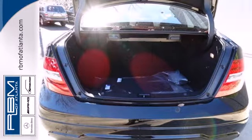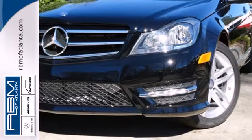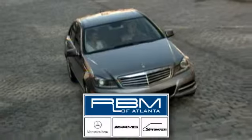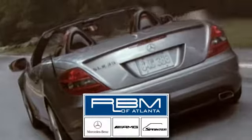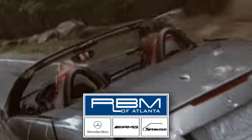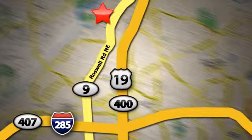All that combines with top safety ratings and impressive performance. Check it out today at RBM of Atlanta in Sandy Springs, where we have the best selection of new and top quality pre-owned vehicles to choose from. We're conveniently located at 7640 Roswell Road in Atlanta.